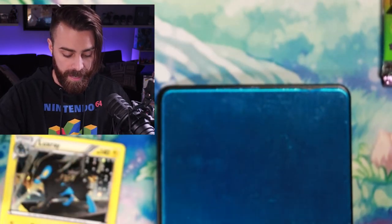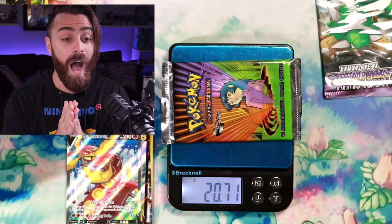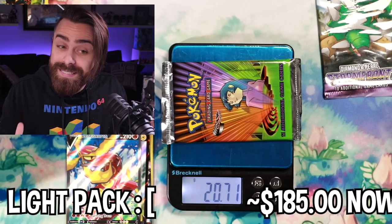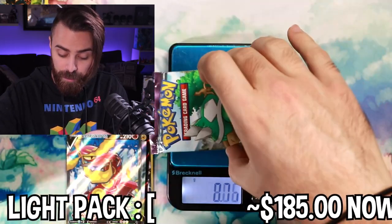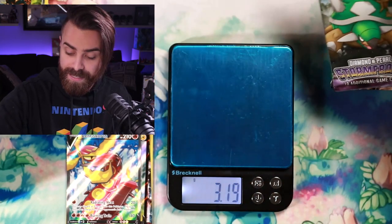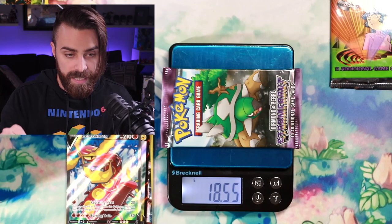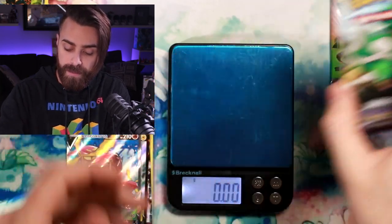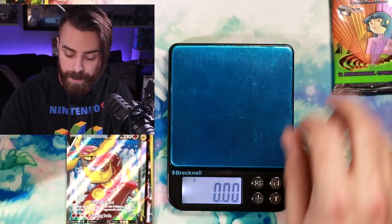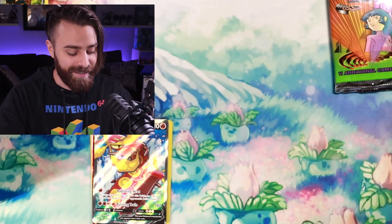Let's weigh the Gym Heroes pack — I haven't held one of these in so long. It comes in at 20.71 grams. That's potentially heavy, compared to the Stormfront at 18.58. But it's not a fair comparison because Gym Heroes has 11 cards while modern packs have 10, so the weights are inherently different. We'll need to figure out a better baseline for older packs.